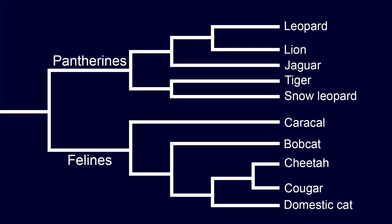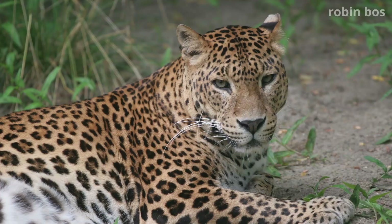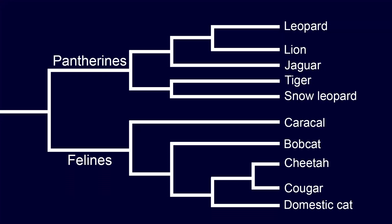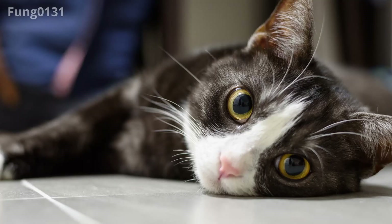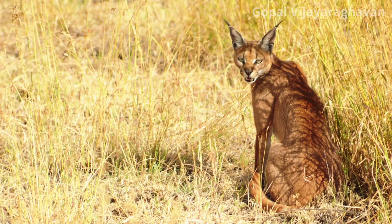Vocalizations are the sounds we make with our airways. You've probably heard a house cat purring or a tiger roaring, but you've never heard a house cat roar or a tiger purr, and that's because they're not actually capable of making those sounds. There are two groups of modern cats: pantherines like lions, tigers, leopards, and jaguars, and phalines like domestic cats, bobcats, cougars, cheetahs, and caracals.